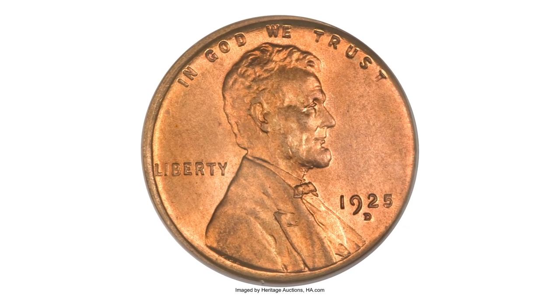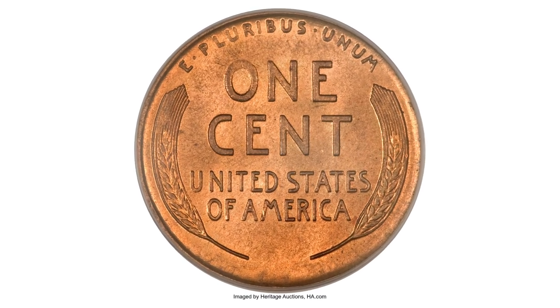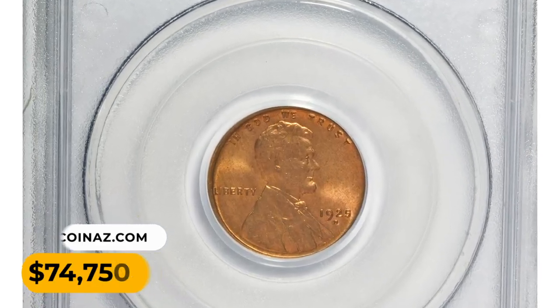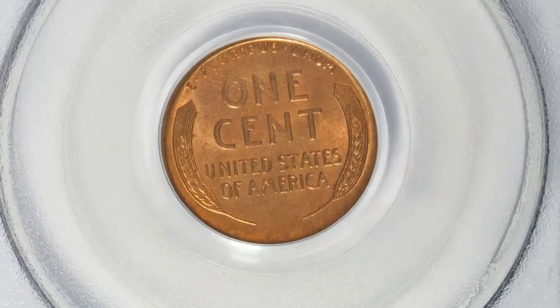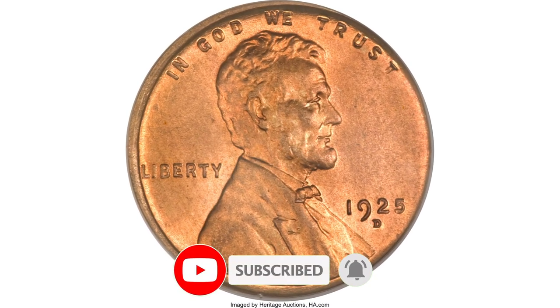The surfaces are frosty and pristine, entirely void of marks or spots. The coloration is brilliant sunset orange. Sold for $74,750. We hope you enjoyed this look at the 15 extraordinary rare coins to seek in 2023. Remember to subscribe to our channel for more exciting content.